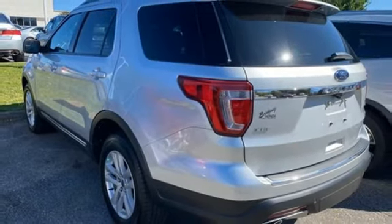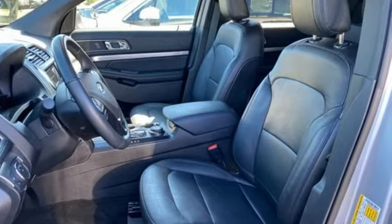Built on tradition, built to last, Ford. Driving is believing. Test drive it today.